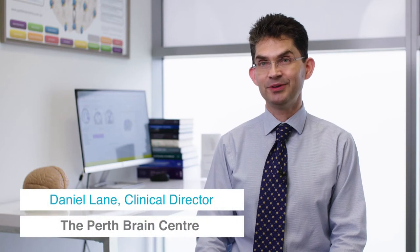Getting started at the Perth Brain Centre is simple. In the next few minutes I'll explain everything you need to know and also cover some of the common questions that people ask.